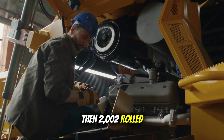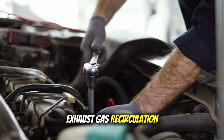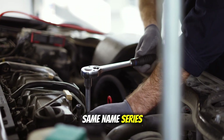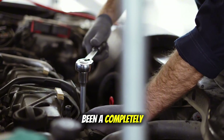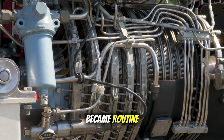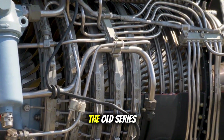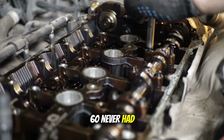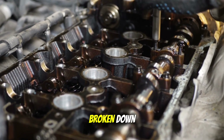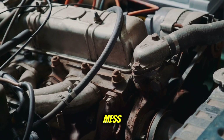Then 2002 rolled around and Detroit had to add EGR — exhaust gas recirculation — to meet the new emission standards. Same name, Series 60, but it might as well have been a completely different engine. EGR cooler failures became routine. Carbon buildup started choking engines, overheating issues that the old Series 60 never had. Drivers who'd sworn by Detroit for years suddenly found themselves broken down more often than they were rolling. But Detroit wasn't alone in this mess.